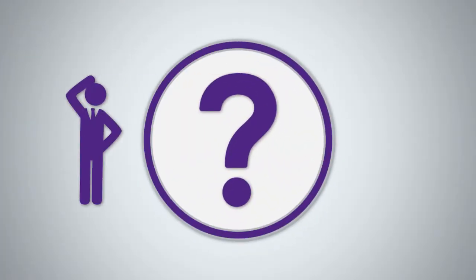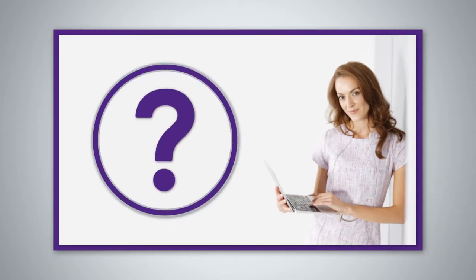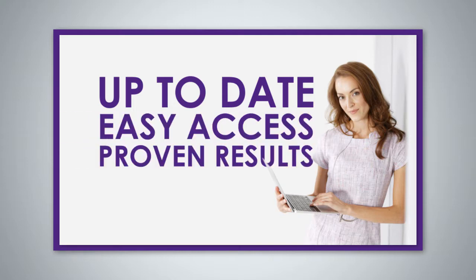How capable are your end users? Are they confused or unproductive? Do you worry about the costs or disruption associated with training? What if there was a single source education center that was always up to date with the latest content to professionally train your end users with easy access and proven results?